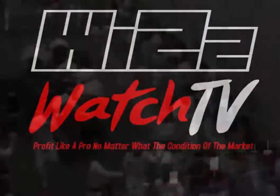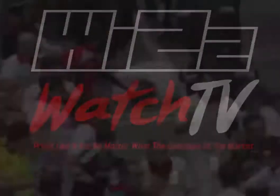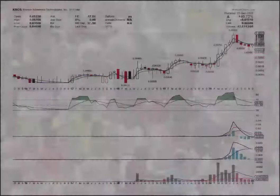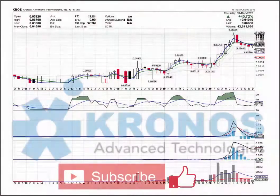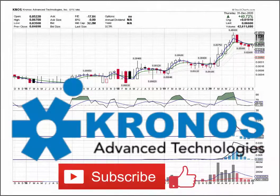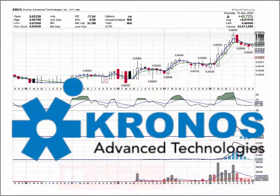Good day and welcome to another WrizWatch, the place to find the next big thing in the stock market. This is your host Marlon Gold, and I have one penny stock to share with you for trading on Monday, January 4, 2021. That stock is Chronos Advanced Technologies, which trades on the OTC Bulletin Board under the stock symbol KNOS.